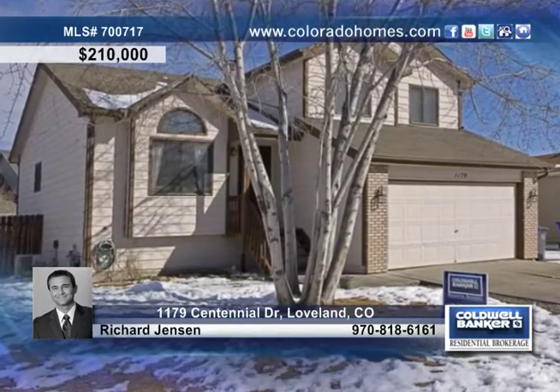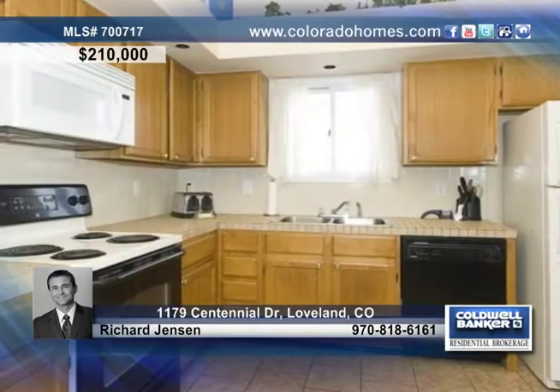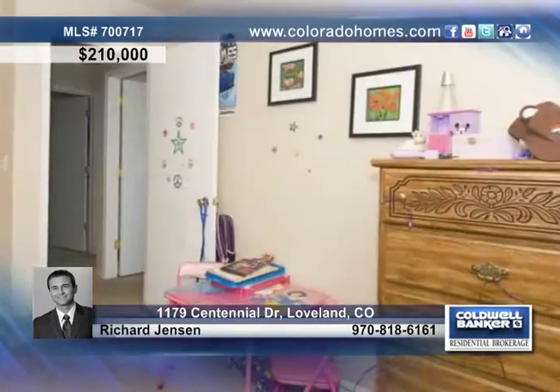This is an excellent value on this large south-facing home in Northwest Loveland. This home sits in a desirable Centennial Hills neighborhood with no HOA and shows off vaulted ceilings, a charming kitchen, a nice dining area, a gas fireplace, skylights, and more.